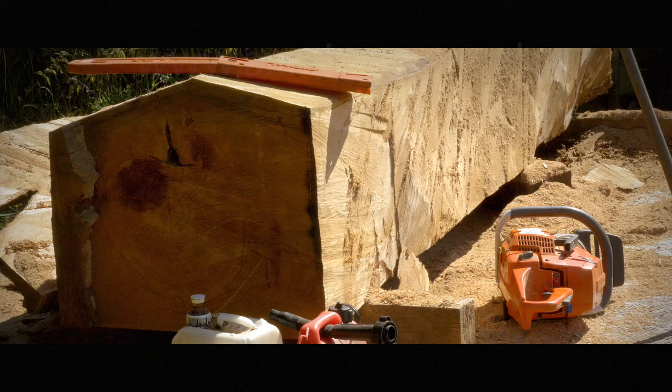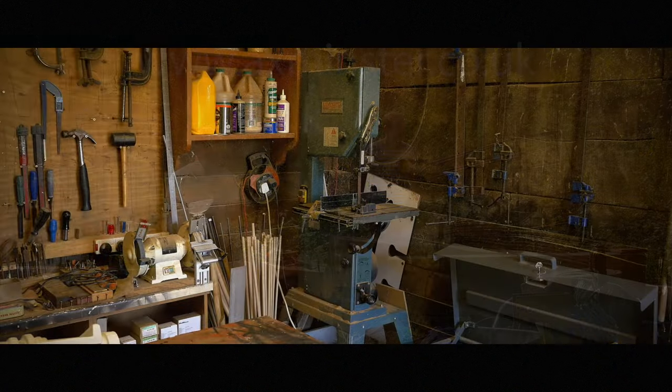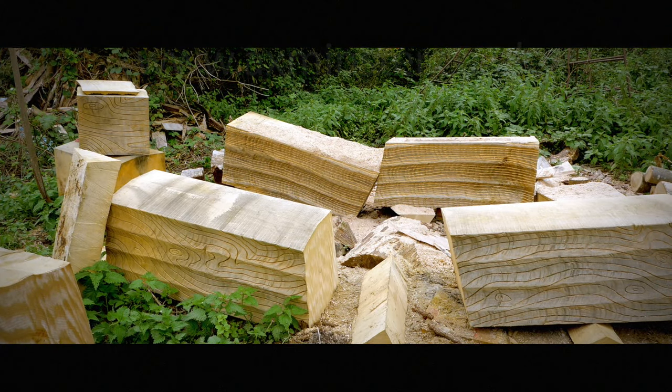Dad is more around getting the timber, and then I'm between the design and getting the timber down to the workshop. Then there's Mark, who's come on board about a year ago — he's got that eye for it. The larger projects, the larger pieces of timber, I quite enjoy that.